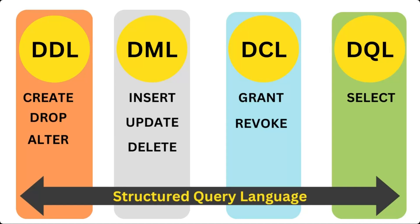DML stands for Data Manipulation Language, and is used to manipulate data in a database. DCL stands for Data Control Language, and is used to control access rights and privileges. DQL stands for Data Query Language, and is used to query data from the database.